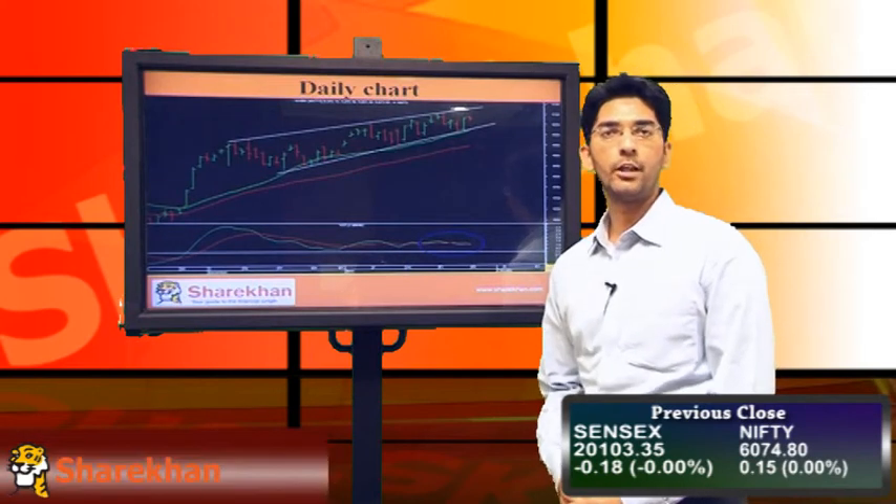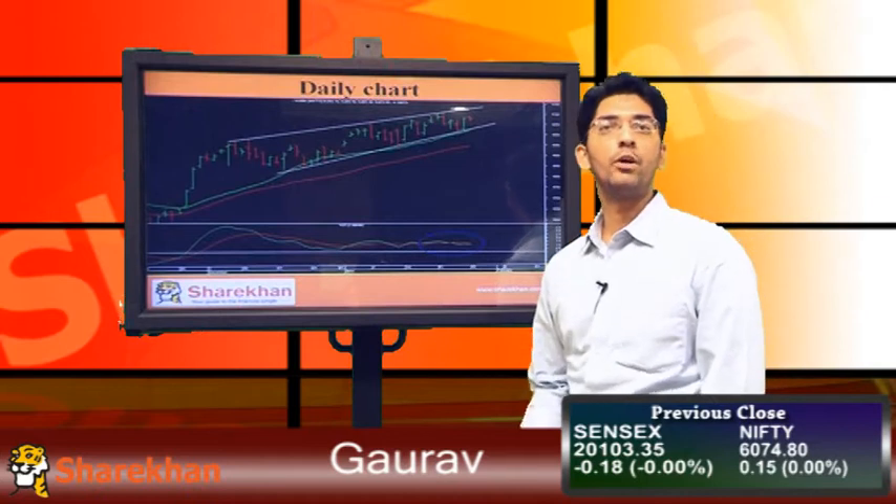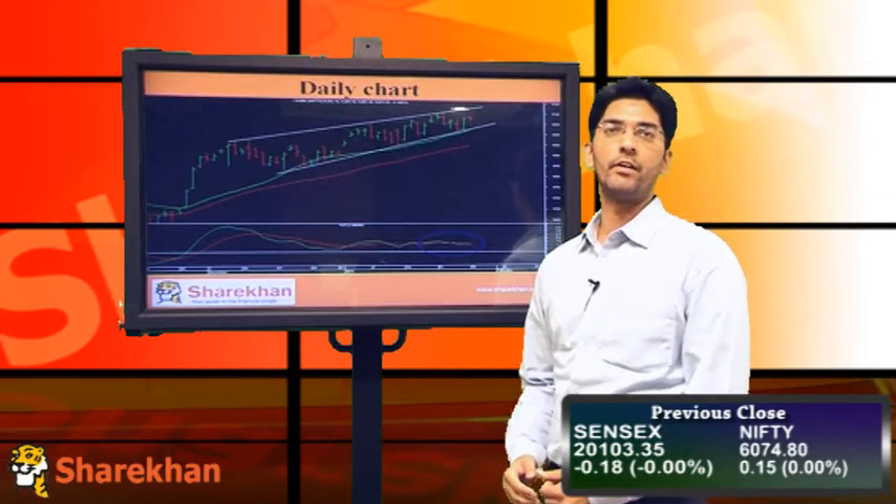Hello everybody, let us have a look at the technical view on the equity market. Nifty opened on a positive note today, however couldn't build up on the gains and traded in a very narrow range.